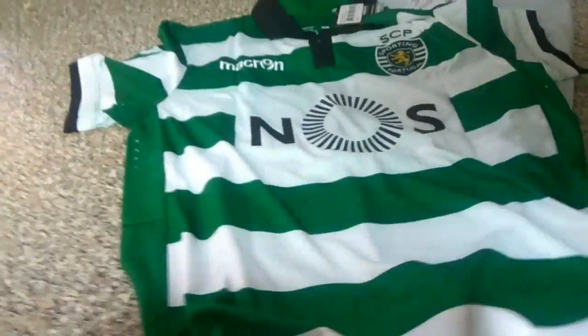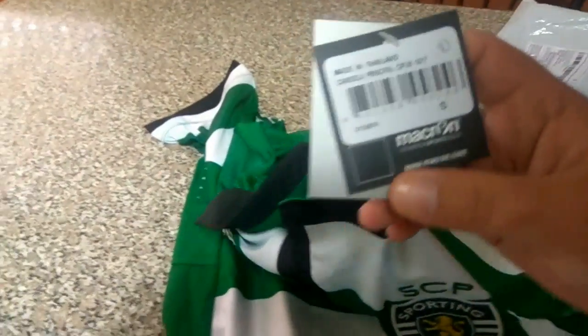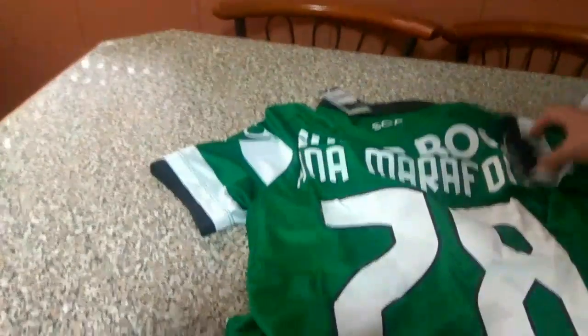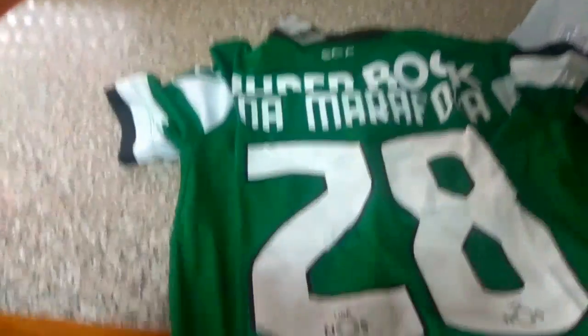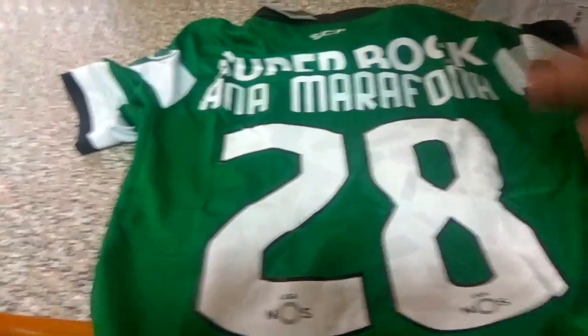As you can see, the shirt is fully official — it has the Macron original sign. The shirt is from the 16/17 season; it has the number 28, the number of Bas Dost, and it has her name on the top: Anna Marafona.